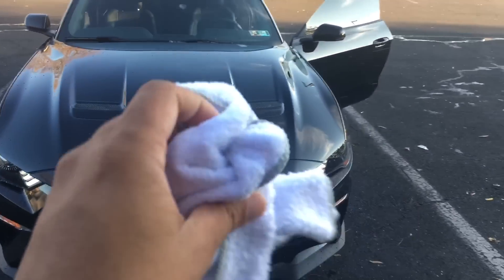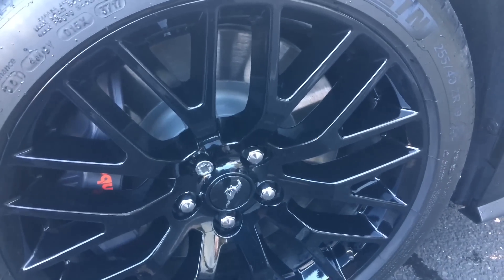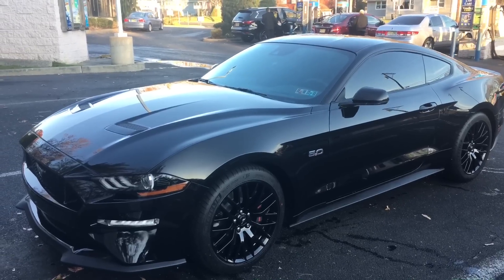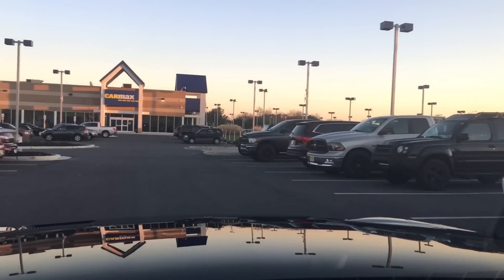I'm going to dry it off with this nice towel here. This is just another reason why I'm glad that we ceramic coated these rims as well — if you can see, these are like crazy spoked-out brake dust magnets, and because it's ceramic coated it makes a huge difference. You can see that is a mirror-black finish. Three- to six-dollar car wash — this is why I think ceramic coating pays for itself. I basically spent five or six bucks and five minutes of my time and this bad boy looks like I spent hours in the driveway. Okay, so we are here at CarMax.